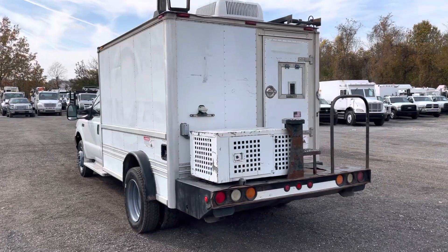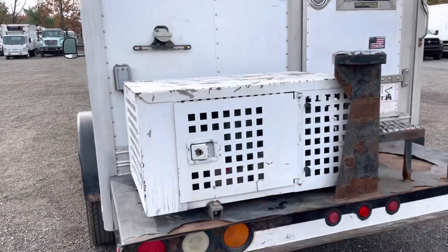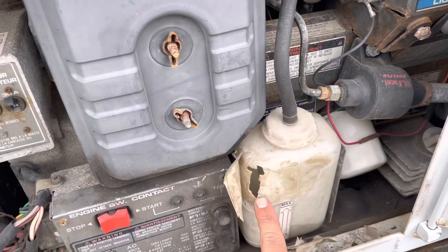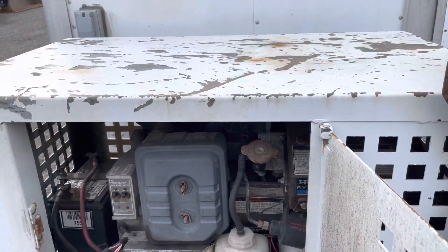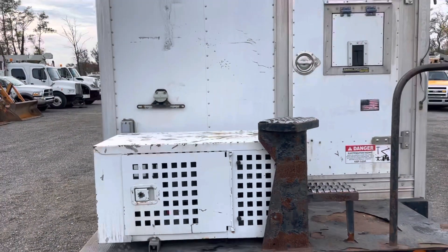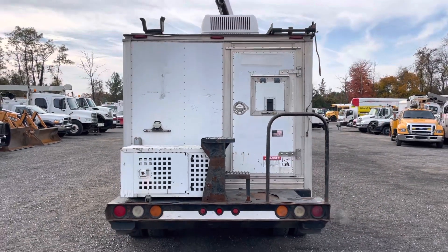It does have a generator off the back — it's a Honda RV generator and it does start, but it needed a jump start so the battery is dead and it does need some TLC. The coolant bottle is cracked, and the exhaust was slightly loud. With today's inverter generators, which are not too expensive, it's probably best to just replace it — and it's super quiet.